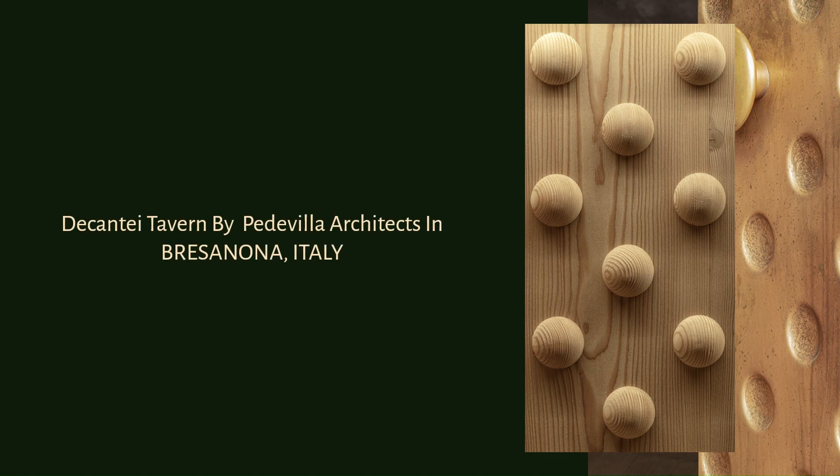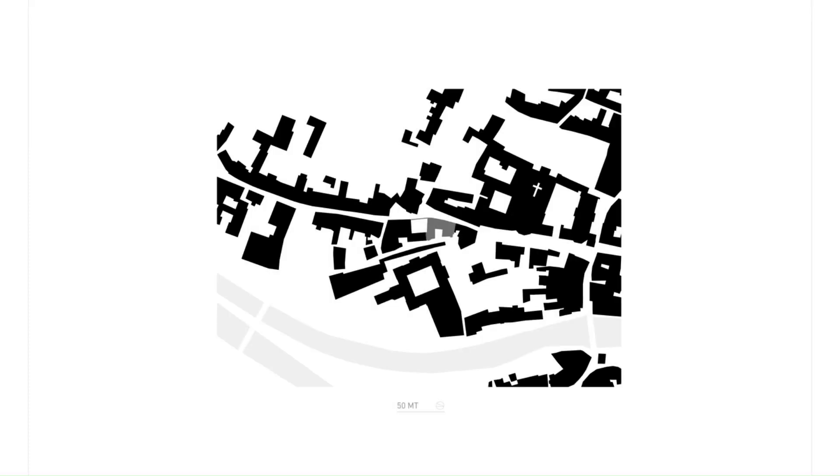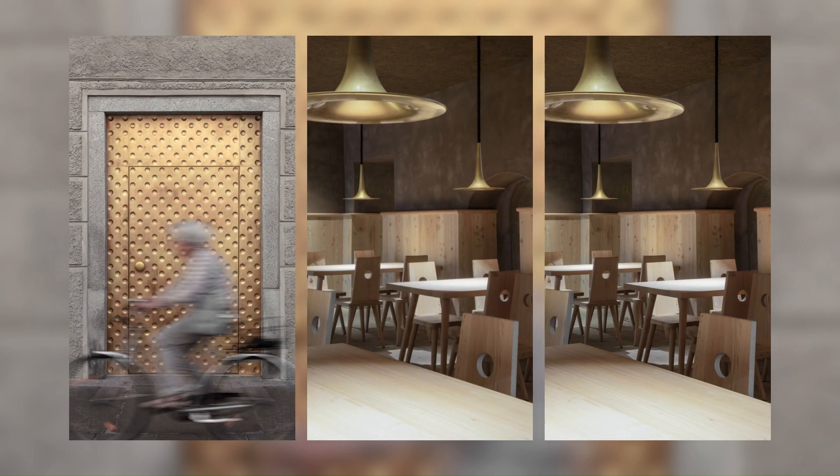Dicantiae Tavern by Pedivilla Architects in Bressanone, Italy. The new tavern is located in the old town of Brixen, near the main cathedral. The building dates back to the 13th century. Among other uses over the centuries, it has been the official residence of the cathedral's dean.